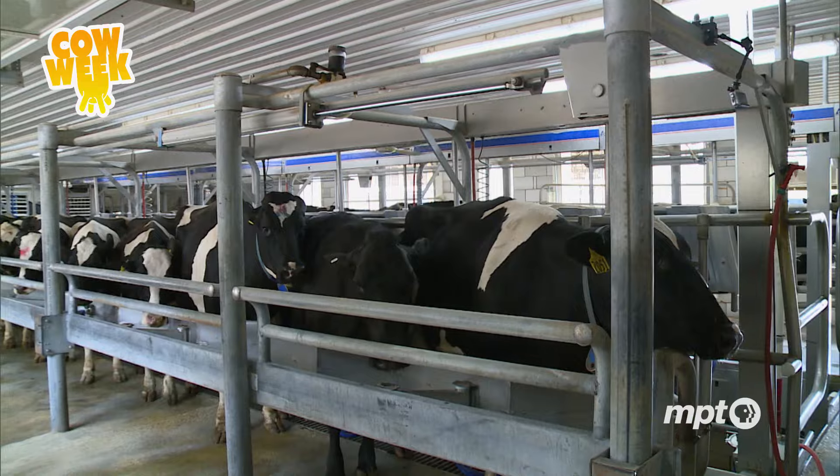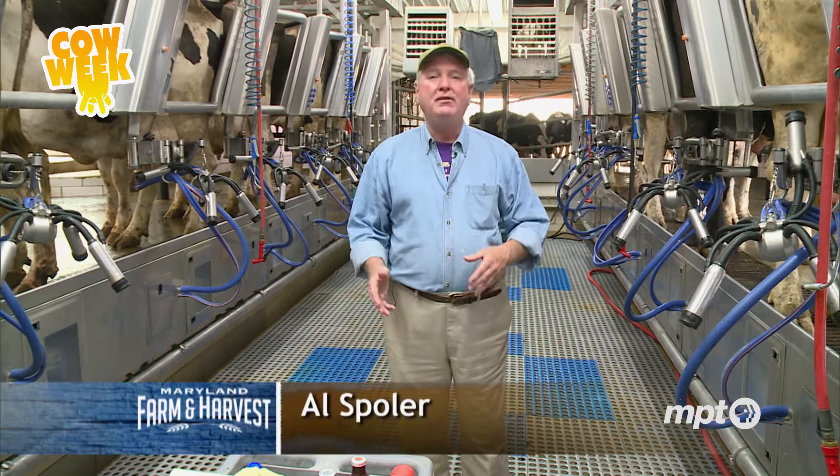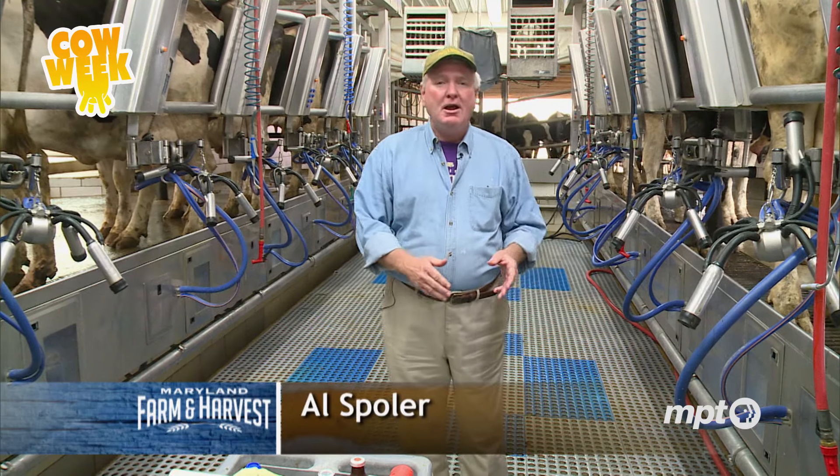They have 450 cows that have to be milked twice a day. That would be quite a task if you had to milk each one individually. Fortunately, they have a double-ten milking parlor that enables them to milk 20 cows all at the same time.